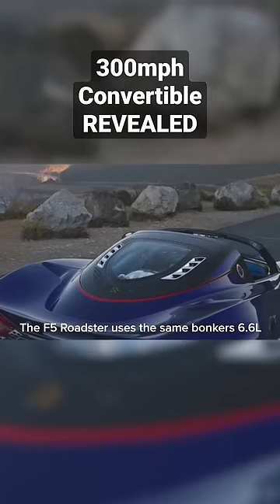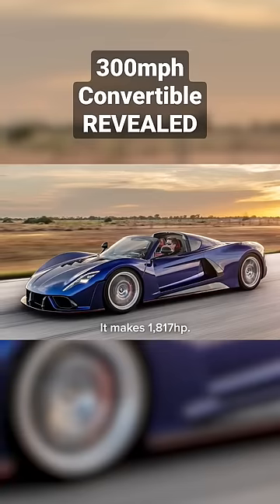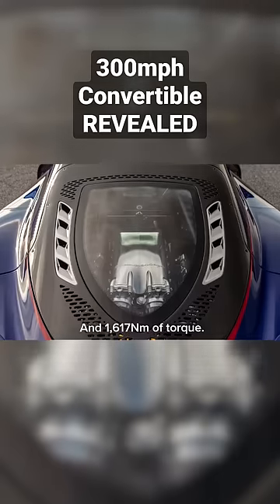The F5 Roadster uses the same bonkers 6.6 litre twin-turbo V8 as the Coupe. It makes 1,817 horsepower and 1,617 newton metres of torque.